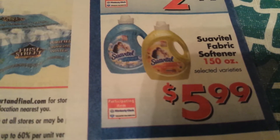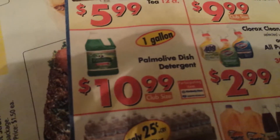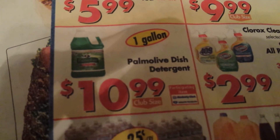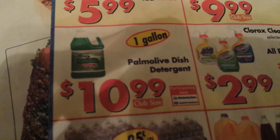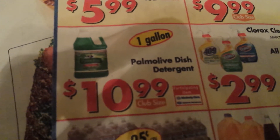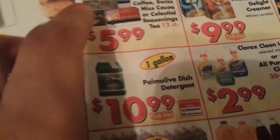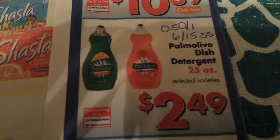Downy fabric softener 150 ounce is $5.99. The last participating item in the ad is the Palmolive dish detergent one gallon at $10.99, and there is a $0.50 off one manufacturer coupon from the 6/15 SmartSource.